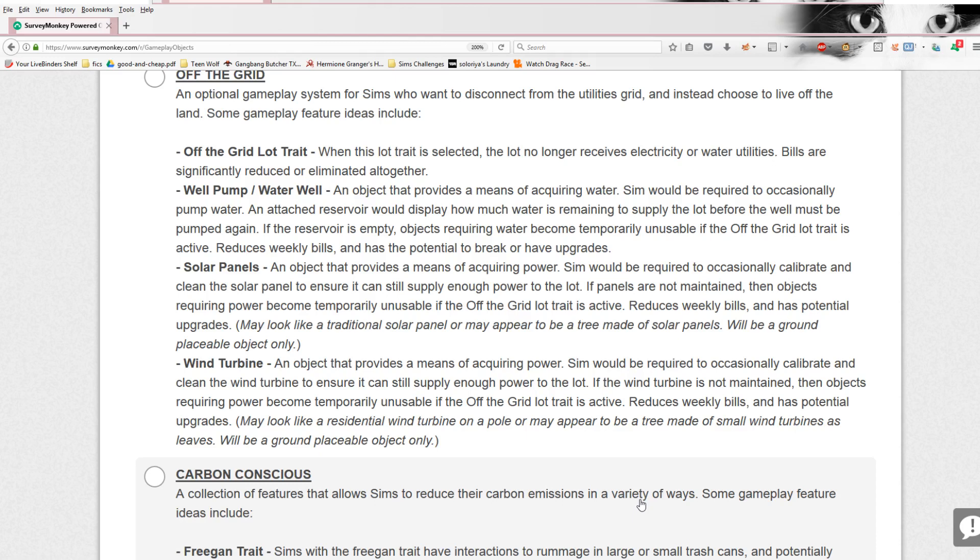Wind turbine: an object that provides a means of acquiring power. Sims are required to occasionally calibrate and clean the wind turbine to ensure it can supply enough power to the lot. If not maintained, objects requiring power become temporarily unusable if the off the grid lot trait is active — reduces weekly bills. It sounds like you don't need the off the grid lot trait to have the well pump, solar panels, or wind turbine, but it is useful. It may look like a residential wind turbine on a pole or may appear to be a tree made of small wind turbines as leaves. I am going to be very excited to see these little trees — I would love to have a solar panel tree and a wind turbine tree!